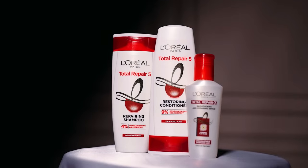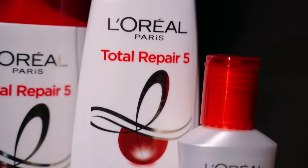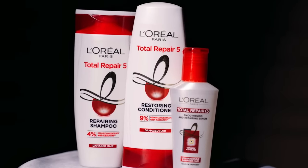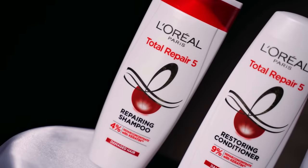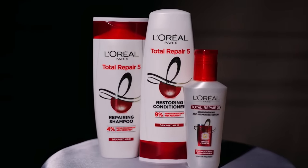The L'Oréal Paris Total Repair 5 range consists of Total Repair 5 Repairing Shampoo, Total Repair 5 Restoring Conditioner, and Total Repair 5 Smoothing and Repairing Serum. The red and white packaging looks very attractive and premium. There's no spillout whatsoever. The bottles are sturdy and quite lightweight, making it easy to carry around when traveling.